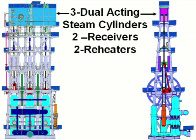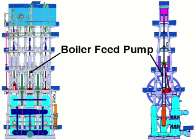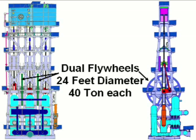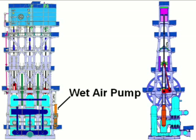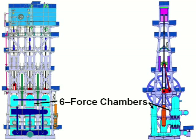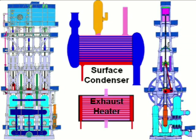Each engine contains three dual-acting steam cylinders, two receivers, and two reheaters, an air compressor, a boiler feed pump, a sump pump, dual flywheels 24 feet in diameter at 40 tons each, a wet air pump, three water pumps, and six force chambers, a surface condenser, and an exhaust heater.